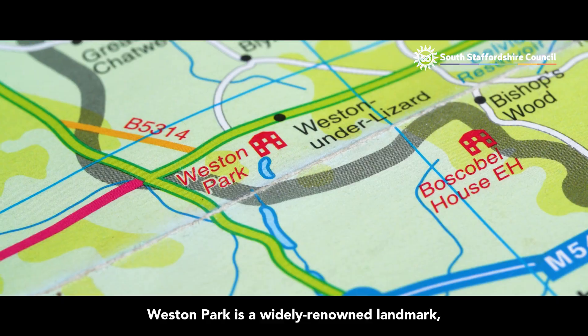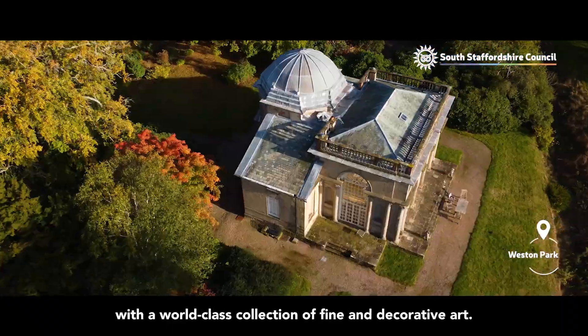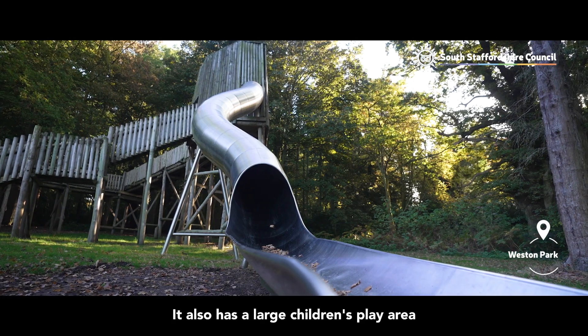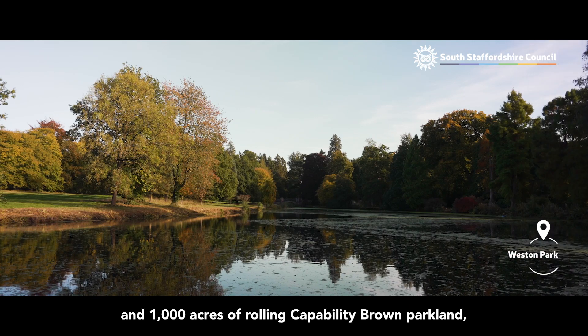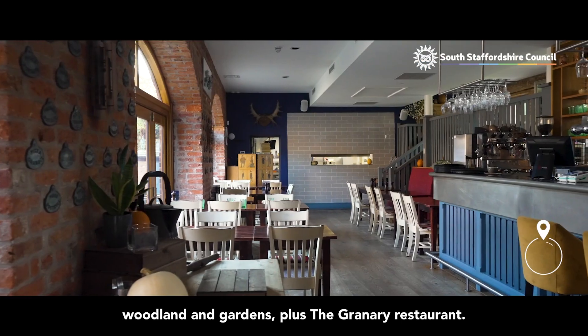Weston Park is a widely renowned landmark which boasts a historic house with a world-class collection of fine and decorative art. It also has a large children's play area and 1,000 acres of rolling Capability Brown parkland, woodland and gardens, plus the Granary restaurant.